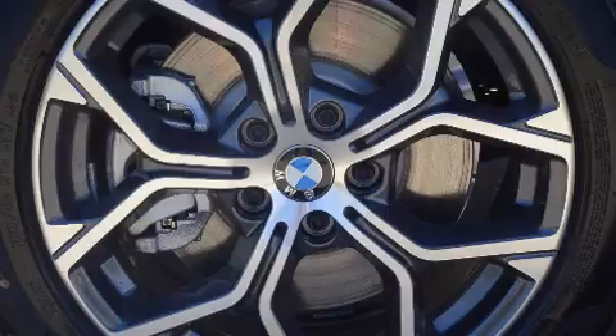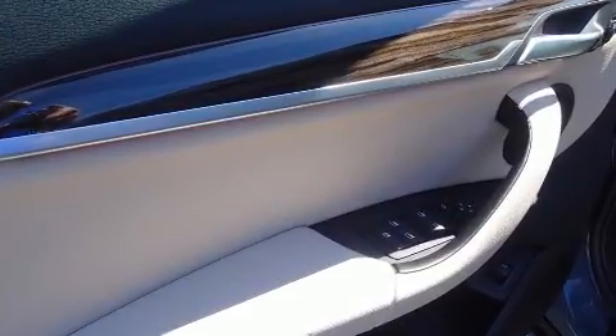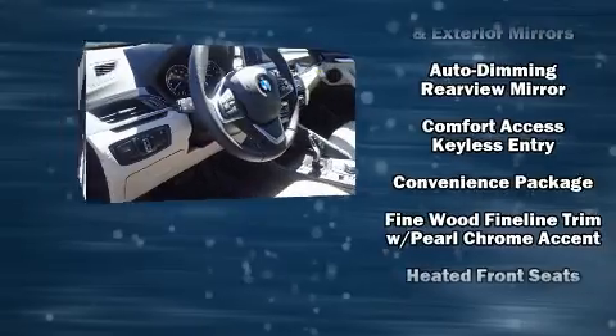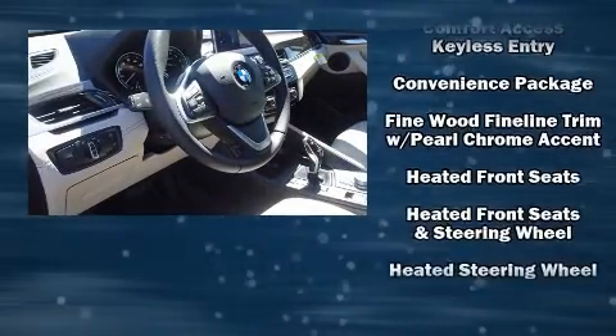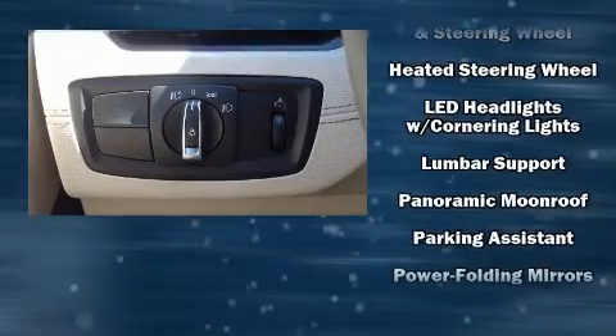BMW ensures the safety and security of its passengers with equipment such as head curtain airbags, front and side impact airbags, traction control, brake assist, a panic alarm, an emergency communication system, and four-wheel disc brakes with ABS.